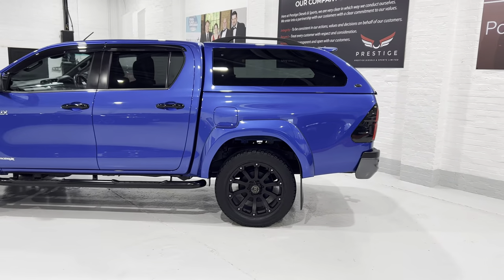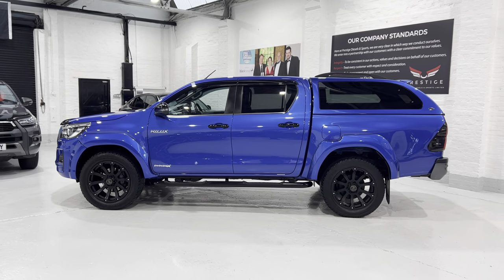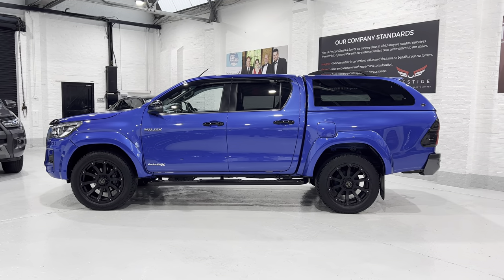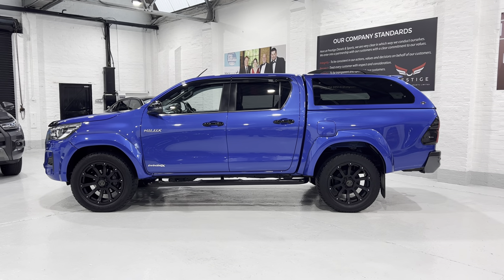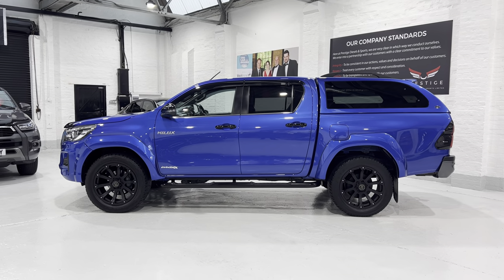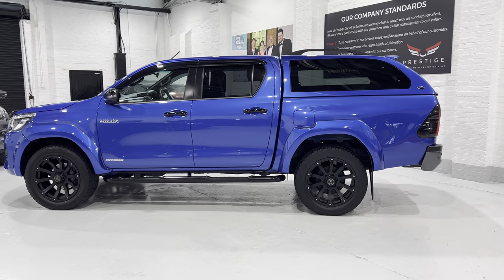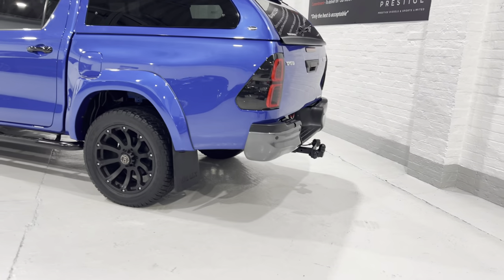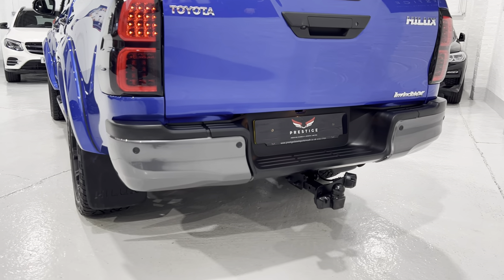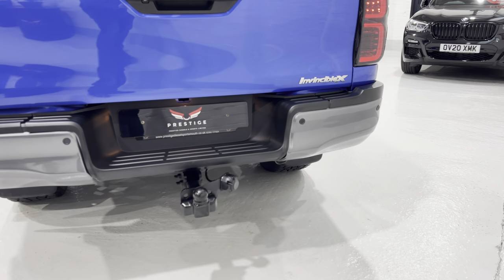The truckman top has also got rails on the top of it so you can put something up there. That's where you get a really nice shot of how the vehicle looks. I think the colour is nebula or nebula blue from memory. Round to the back, we've got the graphite grey on the back bumper as opposed to chrome, which is really nice.